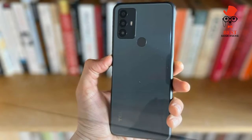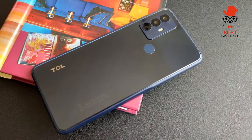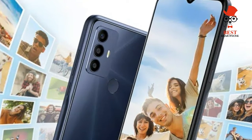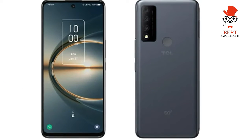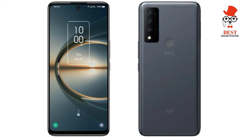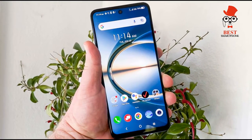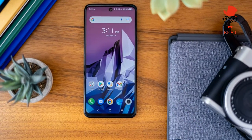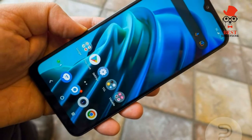The TCL 30 SE houses a 6.52-inch IPS LCD display with a resolution of 1600 by 720 pixels. This gives it a 20:9 ratio and a pixel-per-inch density of 269, which isn't especially high but works well enough for browsing websites and viewing photos. On the other hand, despite qualifying as an HD screen, the IPS LCD panel doesn't result in top video quality.